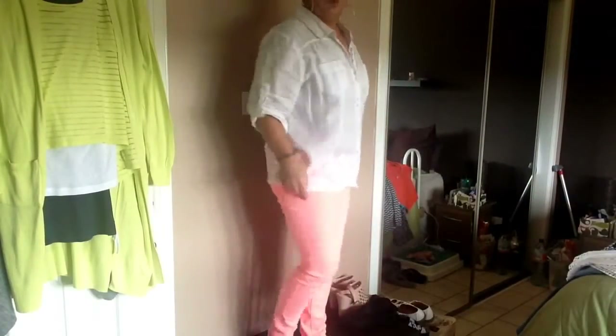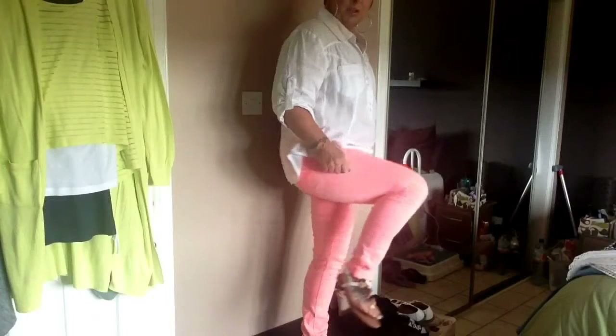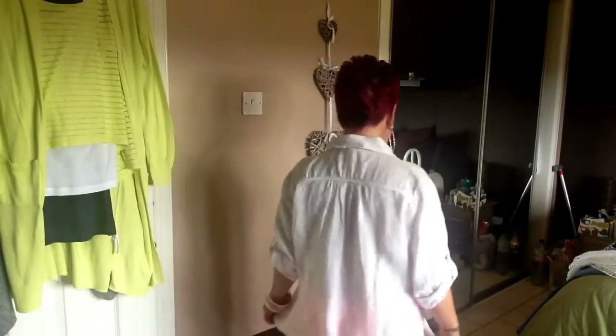On the bottom I have fluorescent pinky coral skinny jeans, turned up because they're too long for me. And my wee sandals are from TK Maxx at the kids' section. So that's my first outfit. I've got them all laying on the bed, so I'll just go and change into something else and I'll be back.